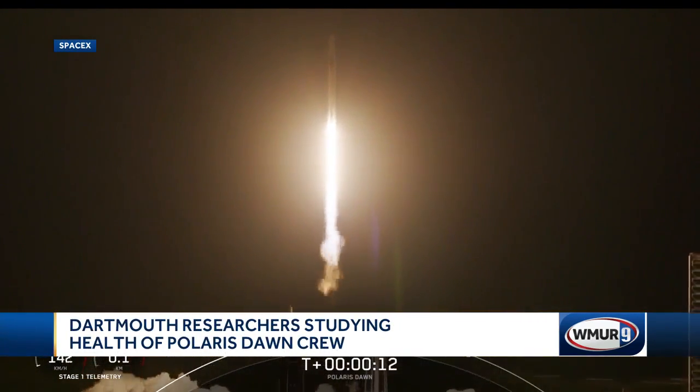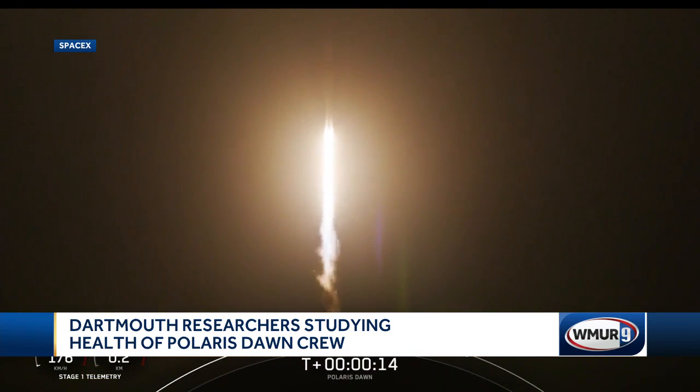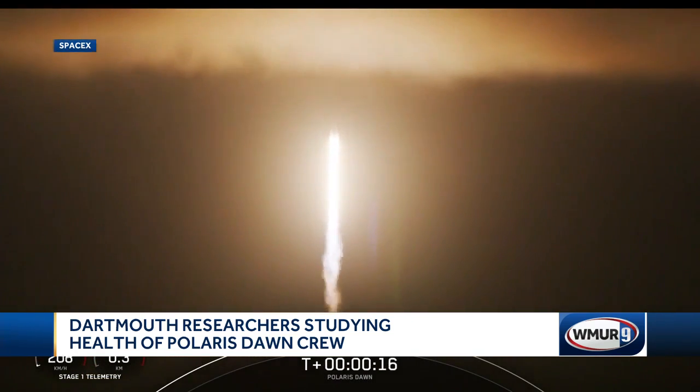After several delays, the Polaris Dawn launched today just before 5:30 a.m. A big part of this historic space mission is collecting health data.